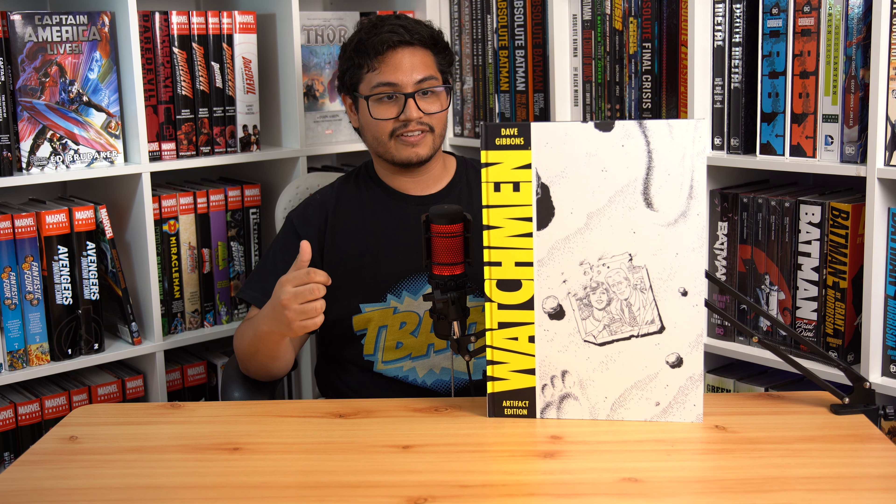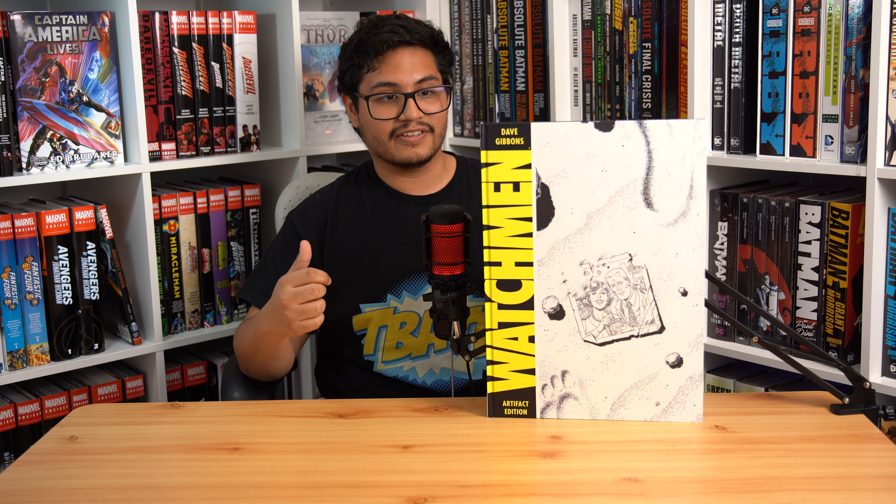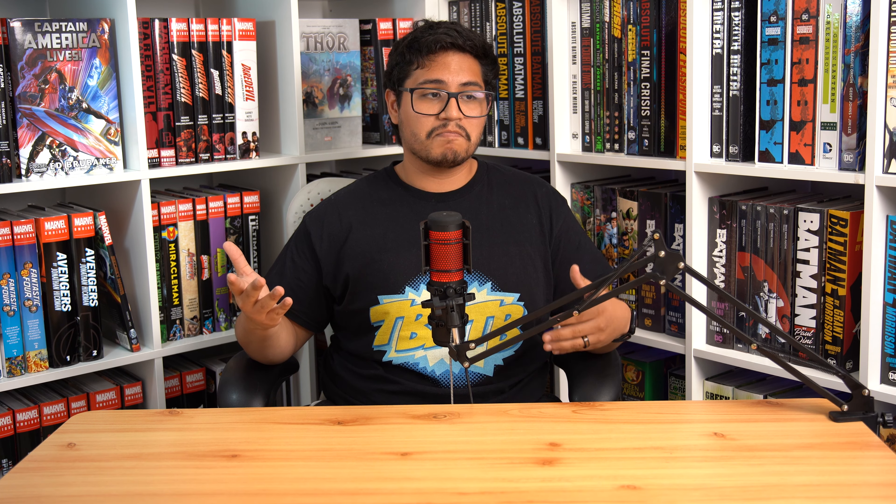There is a larger way to read Watchmen, and that's the Motion Comic. The Watchmen Motion Comic released back in 2008 as a 12-part series, with each episode capturing one issue of the series. It's technically the largest way to read Watchmen if you stream it on a large TV. The Motion Comic gives you full voice acting for the series and is definitely one of the most unique ways to experience a comic book. For those who don't really read comics but still want to see what the Watchmen series is about, this is what I would recommend.